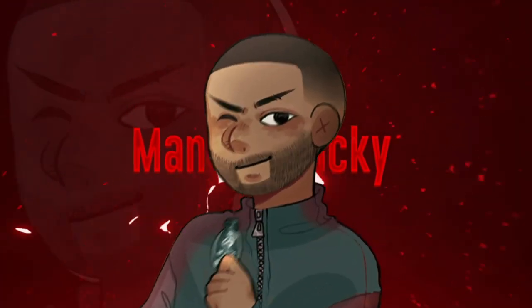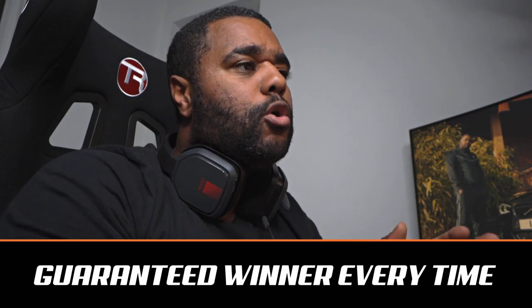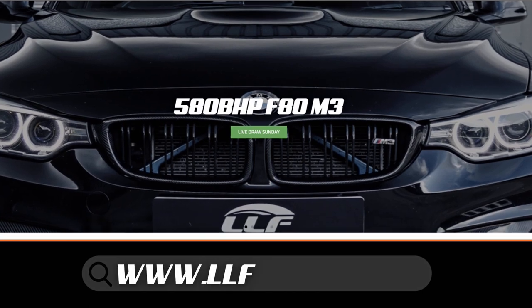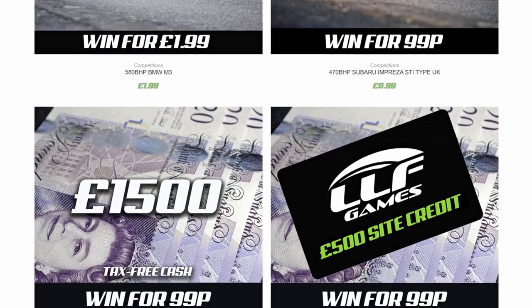Let's get straight into it. Of course, before we start the video, remember this channel is sponsored by LLF Games, which is my car competition platform. Link in the description — I give away some sick cars every single week. We're now almost doing two giveaways a week. Tickets are usually around 99p to £1.99, so just check it out, link in the description.